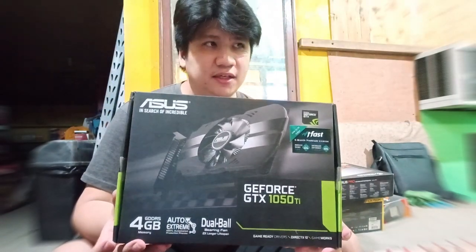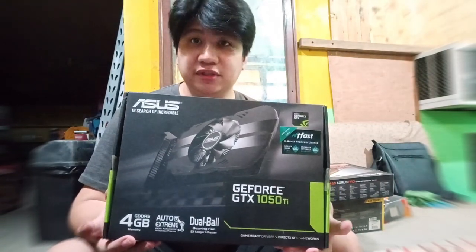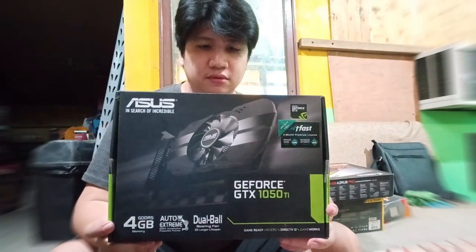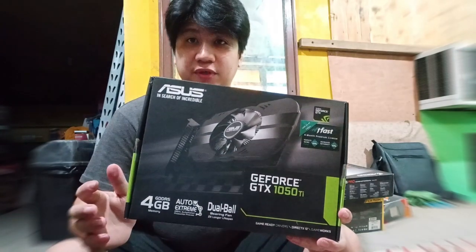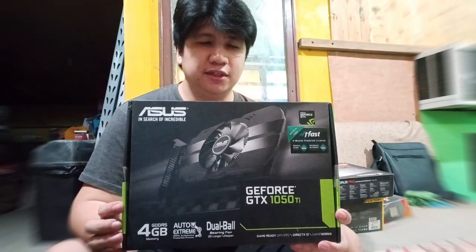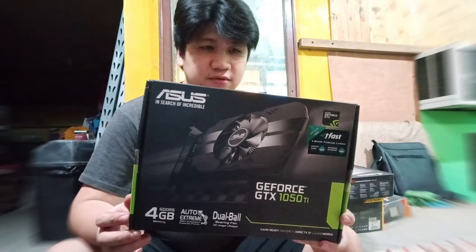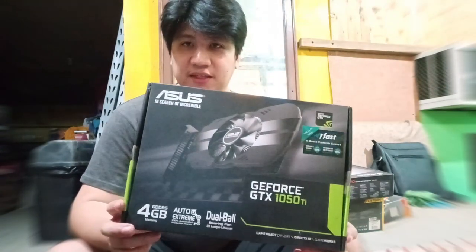The video card is for mid-size gaming. This is an Asus GeForce GTX 1050 Ti, costing around PHP 14,000 to PHP 16,000 for the Ti version. Based on my experience with GeForce GTX versions, this is preferred over the RTX or RX versions. So if you're planning an SLI build, this is a great option.